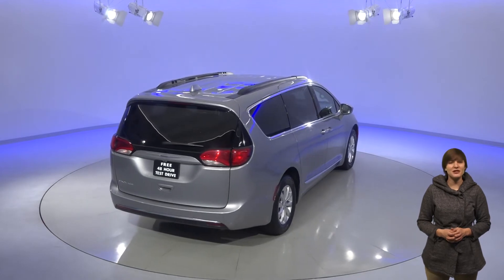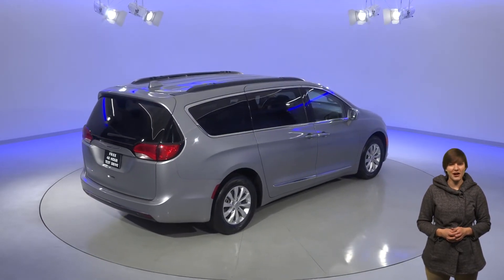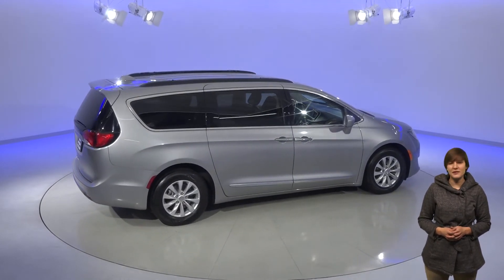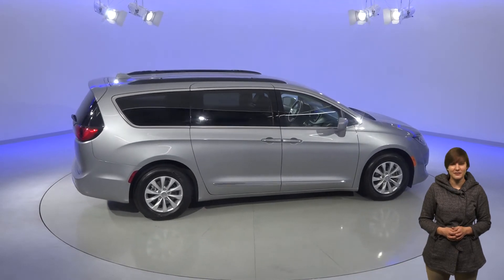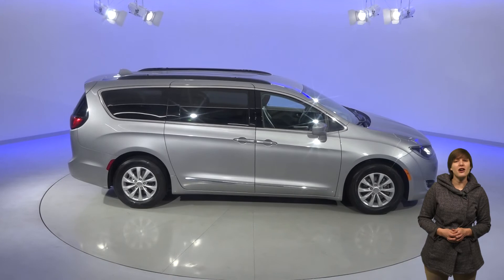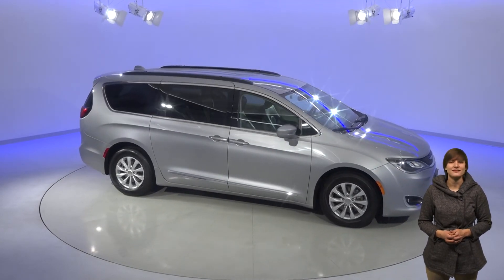This minivan has so many neat features that you're going to have to see it for yourself, and it's a good thing that we have our free 48-hour test drive. It will take you that long to see all that this Pacifica can do. Plus, we'll give you our free lifetime mechanical protection, good for as many years and as many miles as you own it. Chrysler gave this van all the bells and whistles, so check it out today and see how incredible this minivan is.